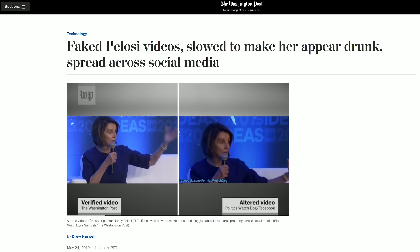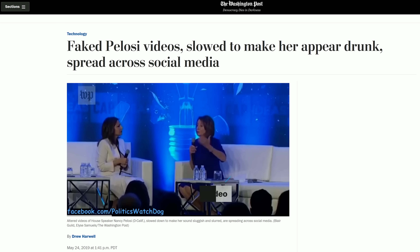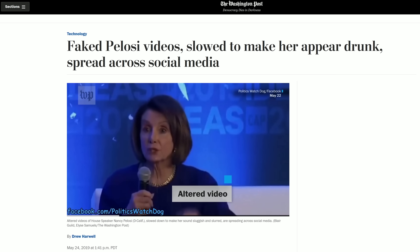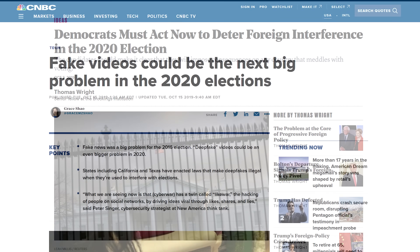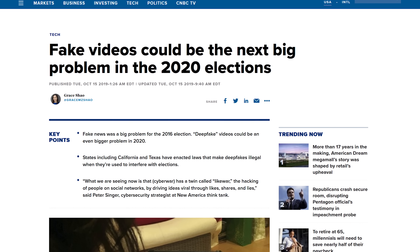Recently, a video surfaced of Nancy Pelosi giving a speech while slurring her words, apparently drunk. The video wasn't even a deepfake — it was merely slowed down — but it still racked up millions of views before finally being exposed as fake. And with accusations of political manipulation becoming more common these days, the rise of deepfake technology has led some observers to believe that it will have a tangible effect on political discourse and even election results.